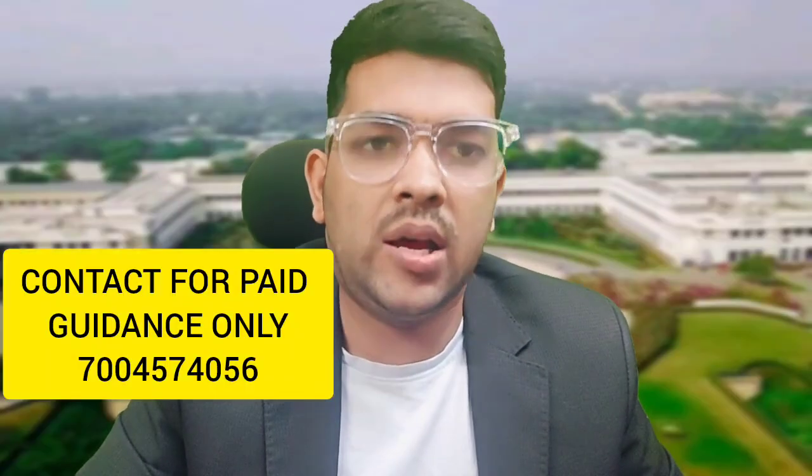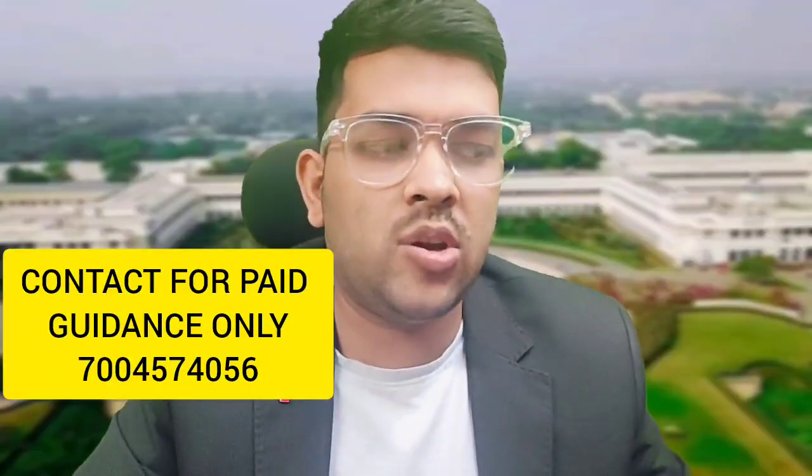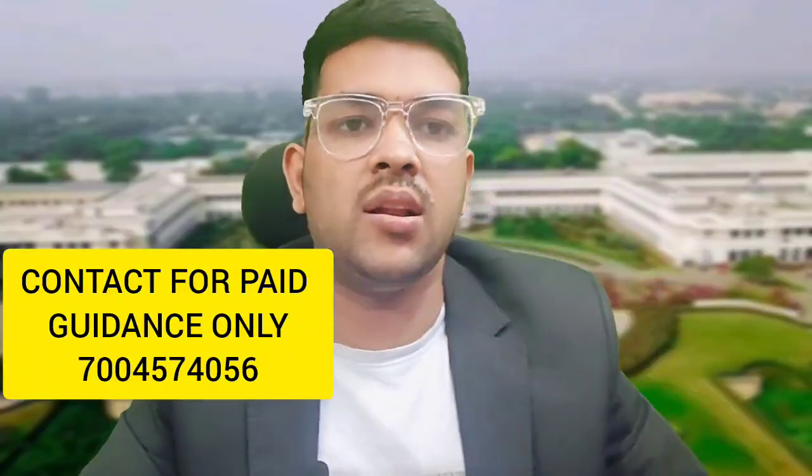This is Amit, and I'm going to provide complete information regarding the BITSAT Phase 1, Day 1, both shifts — complete analysis. Kindly watch this video, and soon I will be live on the same channel so you can ask your questions directly about any entrance exam, along with BITSAT marks versus branch.